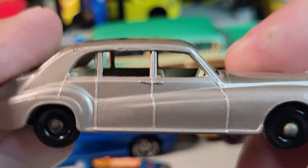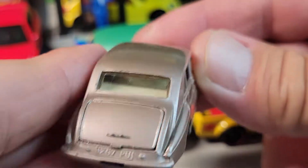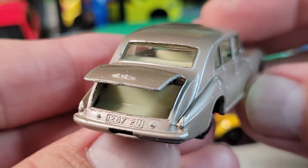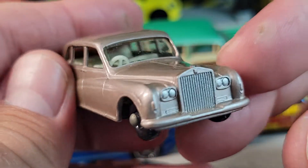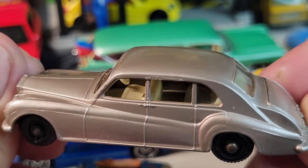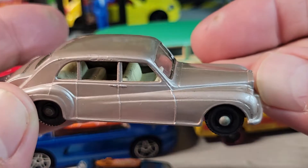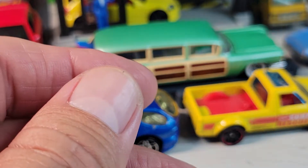Then I've got this Matchbox — actually it's a Lesney, it's the Rolls Royce Phantom 5. The trunk pops open, right-hand drive. I believe I got this in a bag from Savers and it's in good condition. It's a Lesney old number 44.